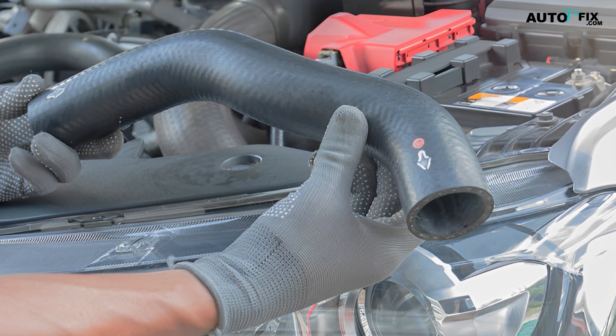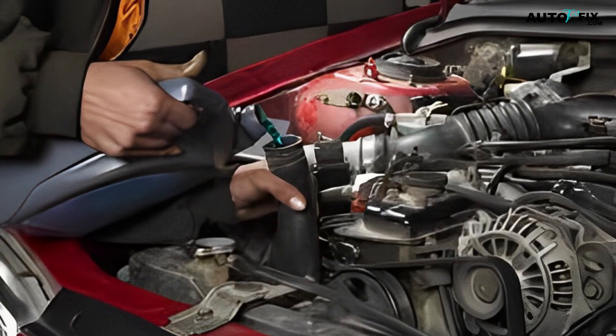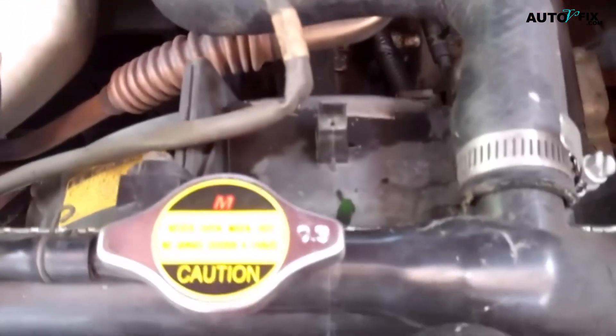If you suspect radiator hose abrasion could be happening under your car's bonnet, talk to a mechanic who will be able to recommend the best solution. In conclusion, as soon as you notice the following bad radiator hose symptoms — broken radiator hose, collapsed hose, low coolant, coolant leak, or engine overheating — inspect the culprit or contact a professional mechanic to diagnose it or replace the faulty radiator hose.